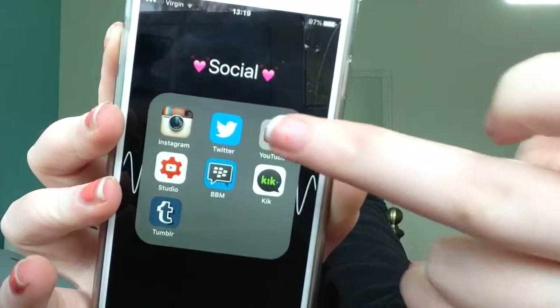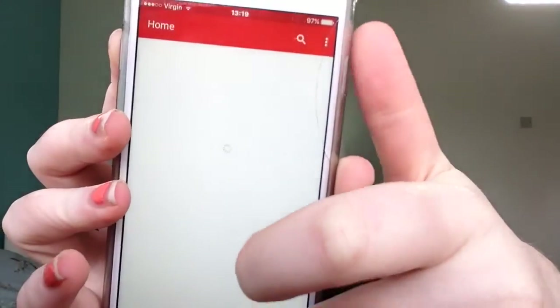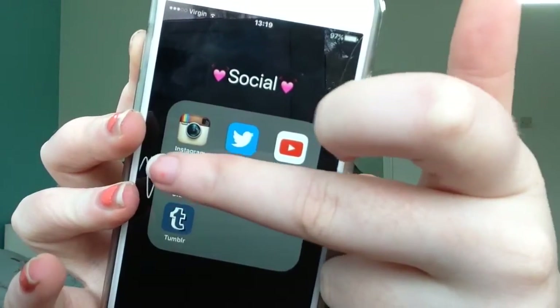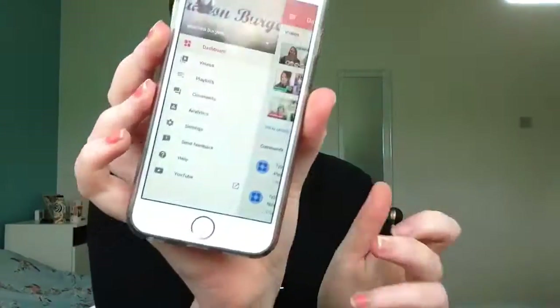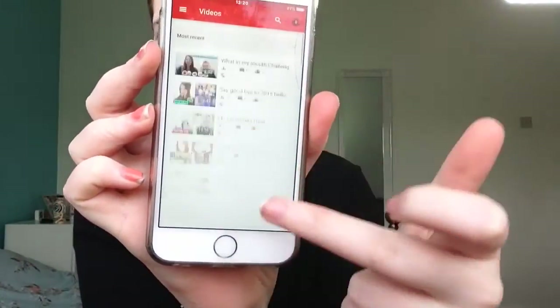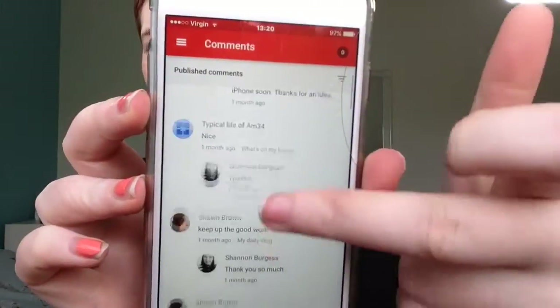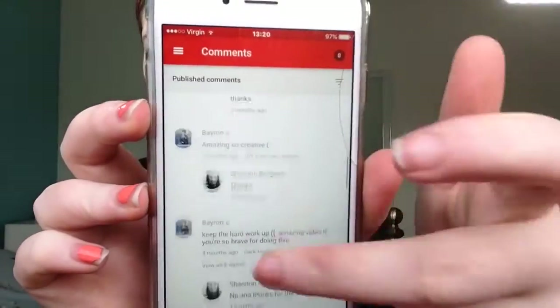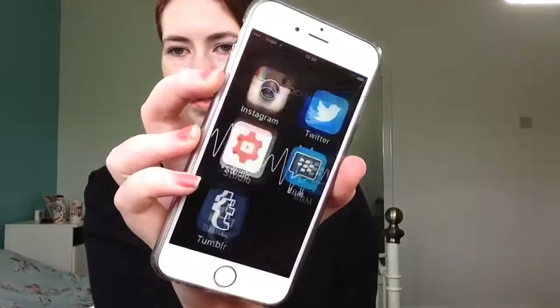Then I have YouTube, which is self-explanatory — that's what you're watching now. And I have Creative Studio, which if you don't know what that is, it's basically where you can see your analytics, see comments on your videos. This is where I reply to most of your comments on my phone when I'm on the go.